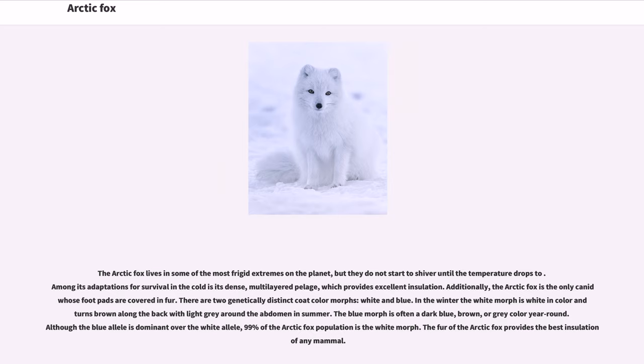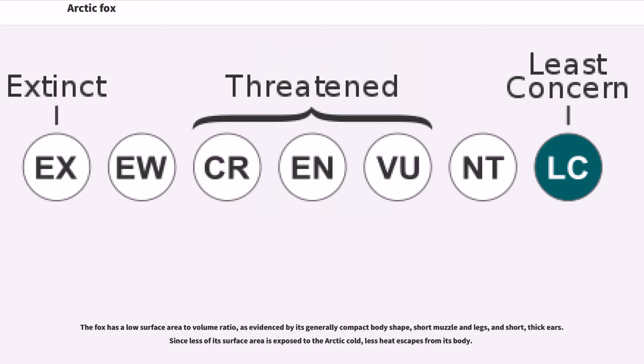In the winter, the white morph is white in color and turns brown along the back with light gray around the abdomen in summer. The blue morph is often a dark blue, brown, or gray color year-round. Although the blue allele is dominant over the white allele, 99% of the Arctic fox population is the white morph. The fur of the Arctic fox provides the best insulation of any mammal. The fox has a low surface area to volume ratio, as evidenced by its generally compact body shape, short muzzle and legs, and short, thick ears. Since less of its surface area is exposed to the Arctic cold, less heat escapes from its body.